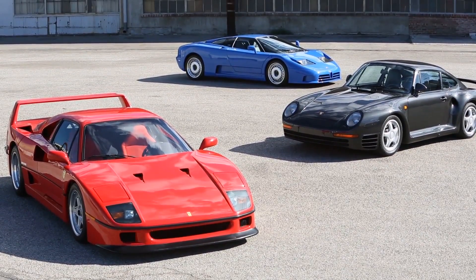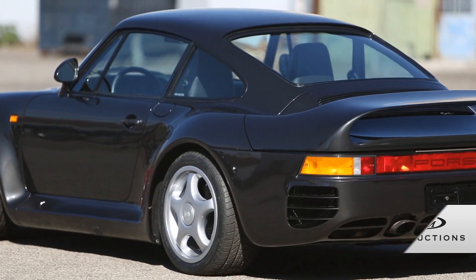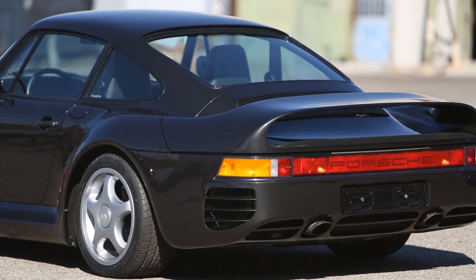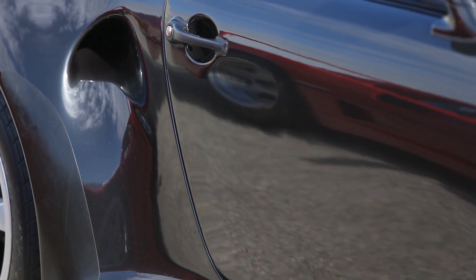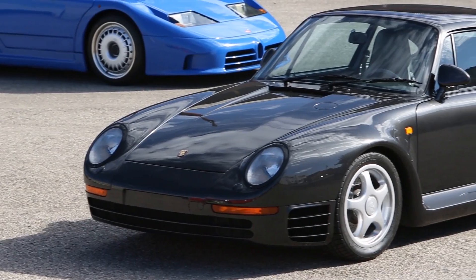The supercars we're offering were all developed in different ways to accomplish different feats. The 959, for example, was developed as a technological tour de force — all-wheel drive, turbos, very interesting body composites — and was developed in the early to mid 80s, which was far ahead of its time.